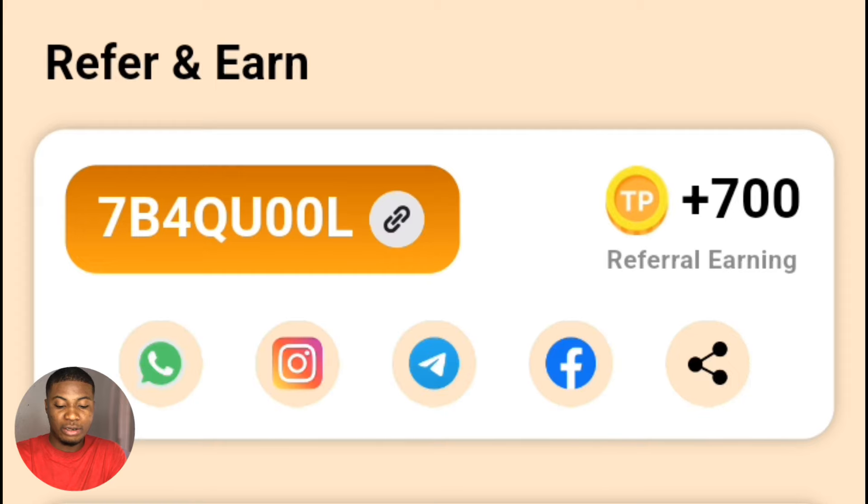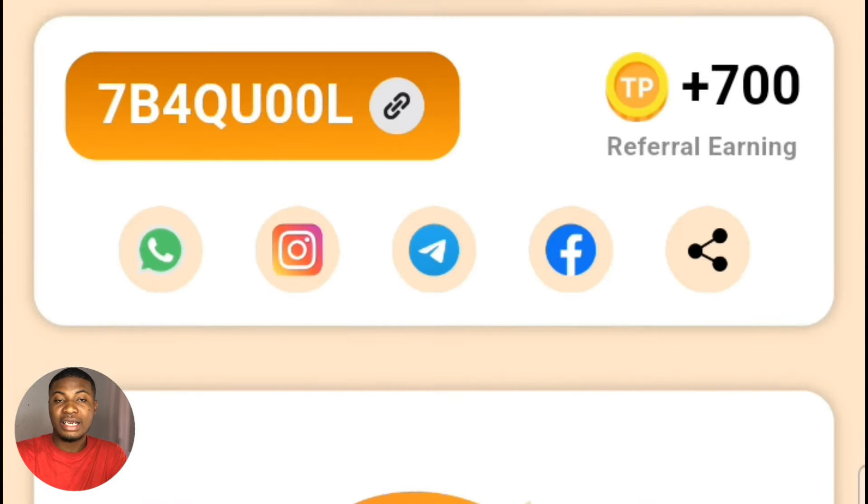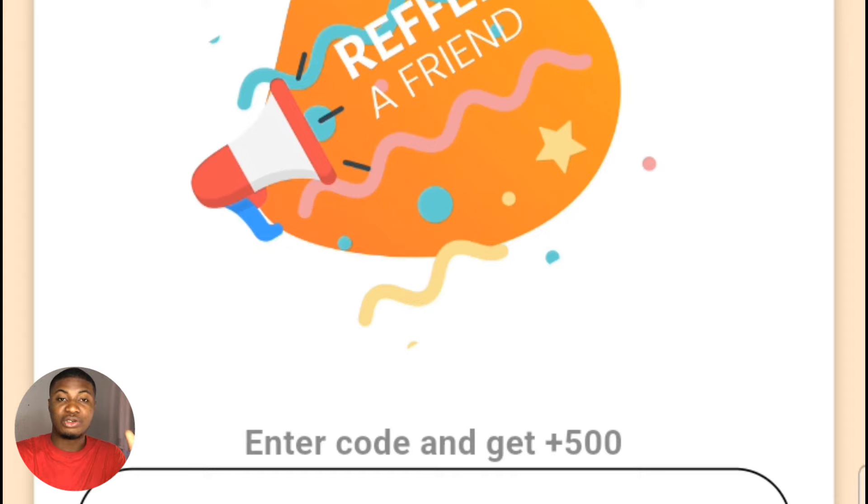The biggest and best way to make much more money from the platform is through their affiliate or referral program. If I click on this section, you can see the referral part and the rewards you can get. Each person you refer to the platform earns you 700 coins immediately. What you need to do is share your referral number — visible right here — with friends and family. They use that number to register on the platform, and you make money from it.